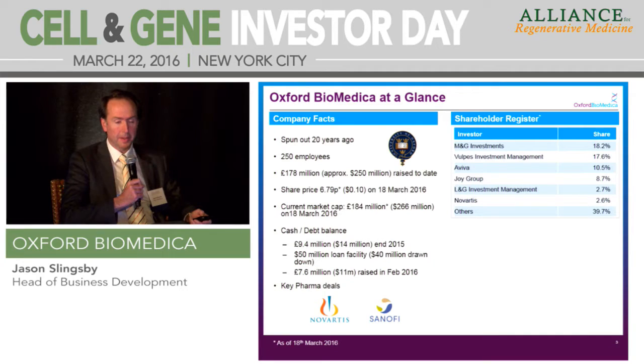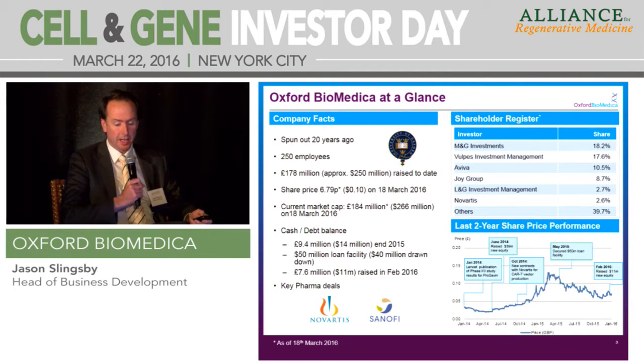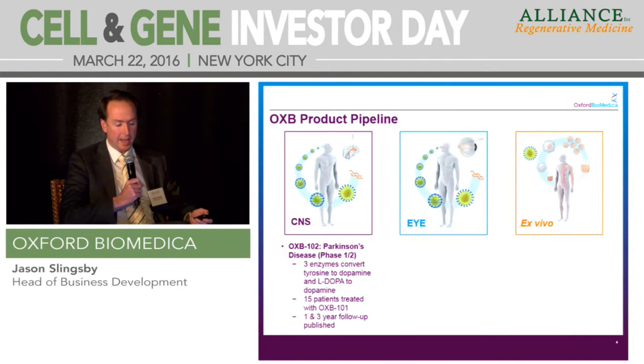We've got a shareholder base that's primarily European-focused. Like a lot of companies presenting at this meeting, we've had a run-up in our share price over the last two years or so, and we're pretty stable currently. Like some other companies in the AAV field, we're a lentiviral gene therapy company, but we have developed products in three areas: CNS, eye, but also because lentiviral vectors integrate into cell types, we can work in the ex vivo space. And we've seen increasing focus on ex vivo in our portfolio in the last couple of years.